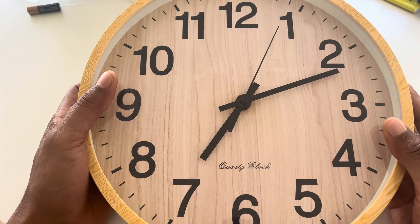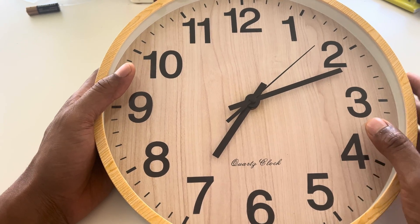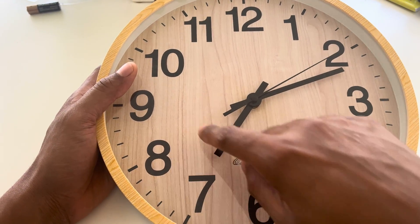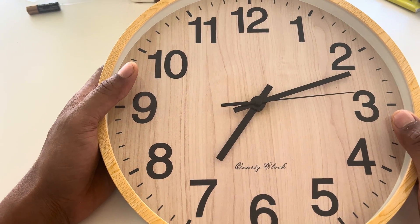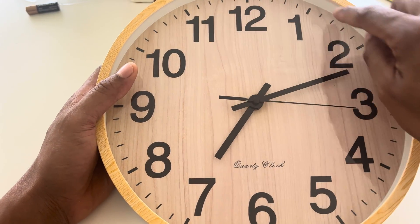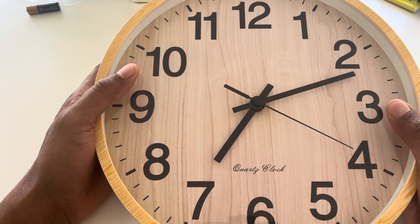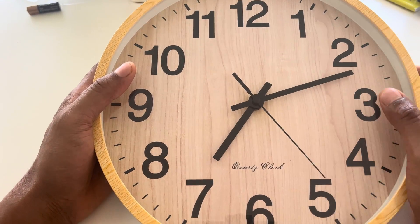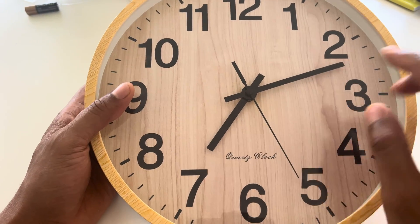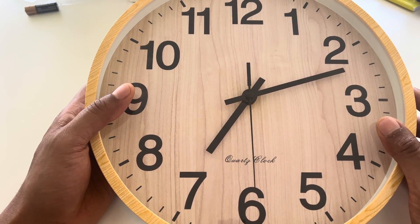So when they developed the clock in the medieval times, they were saying it rotates in a clockwise direction, which is this way. But in fact, the sundial shadow rotated this way. So you can say it rotates in a shadow-wise direction. The reason why a clock rotates in a clockwise direction is because of a shadow on a sundial.